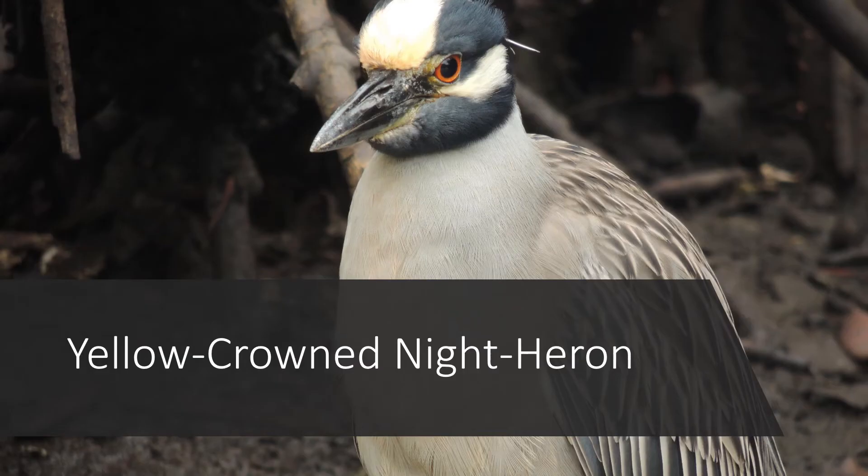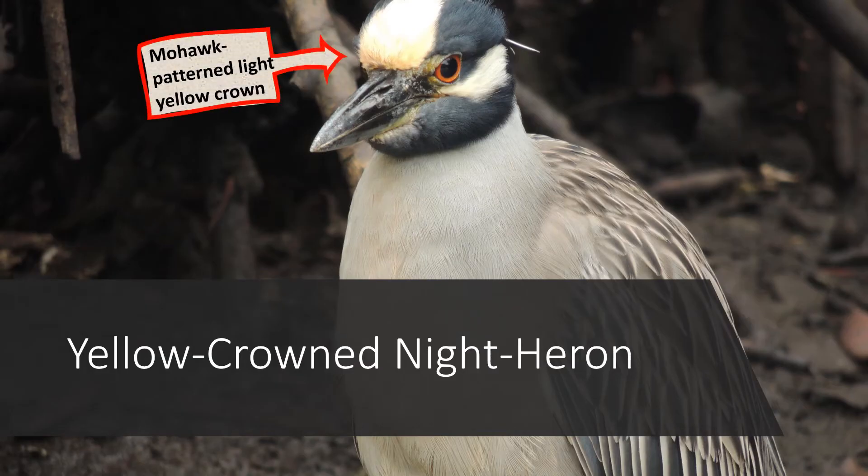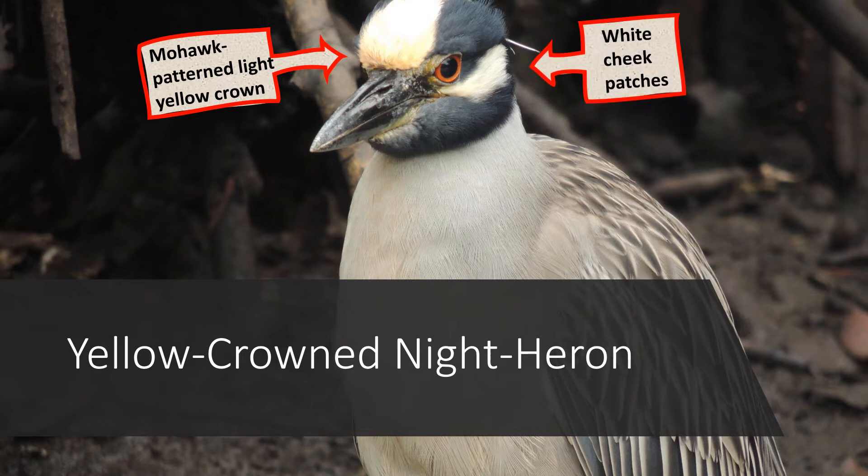In contrast, the yellow-crowned night heron, while having a mostly black head, actually has a light yellow crown, or essentially a mohawk pattern light yellow strip, as well as distinct white cheek patches.